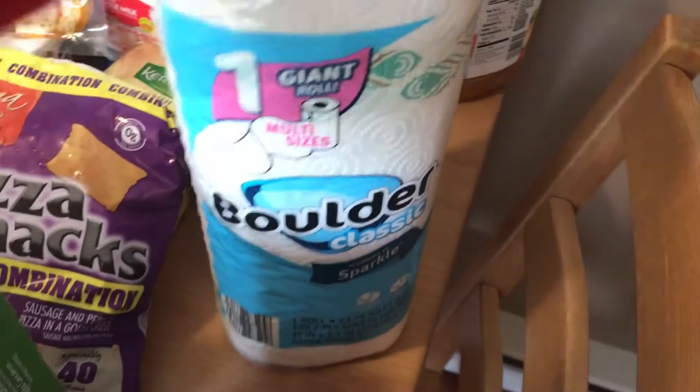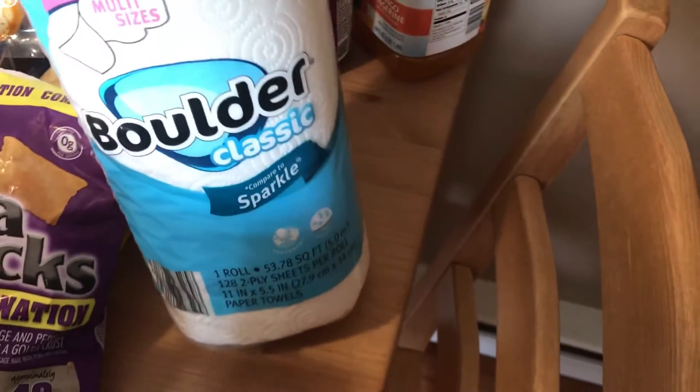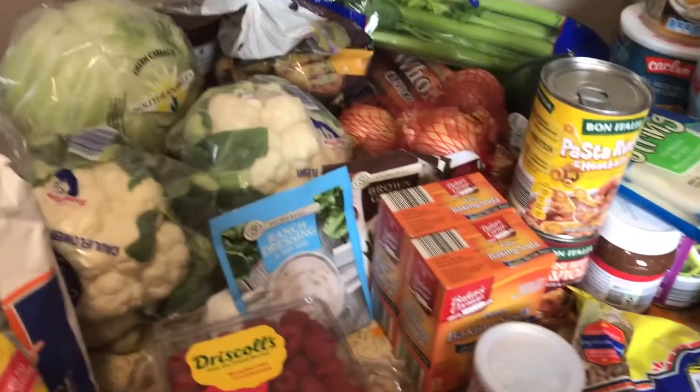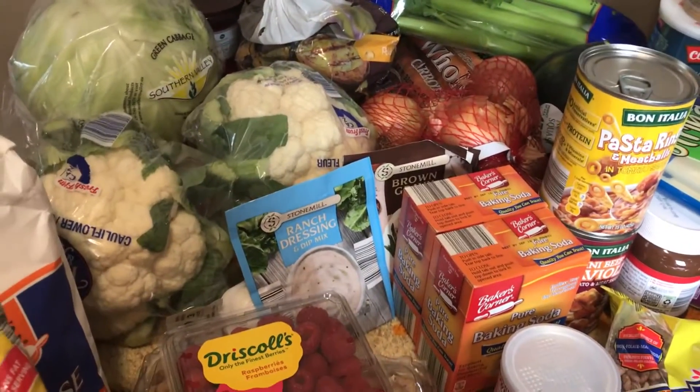I got some paper towels — we don't use a lot in this house but I like to keep them on hand just in case. And then I got some 100% mango tangerine juice — this is for Michael, he requested juice. And that is it for the groceries! I do just want to show you what I got for the household.